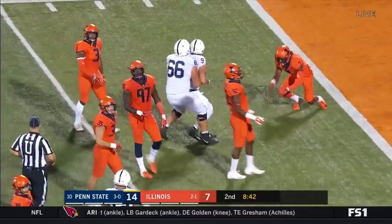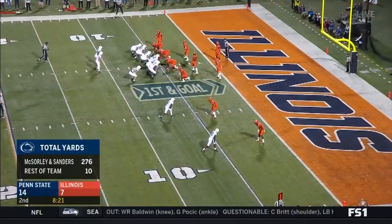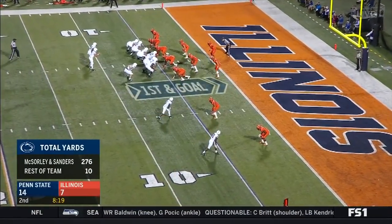Sanders is in, McSorley keeps it, McSorley cuts it back and he gets tackled at the 5 by Stanley Green. Really embarrassed — and he'll get cut like that by the quarterback usually.